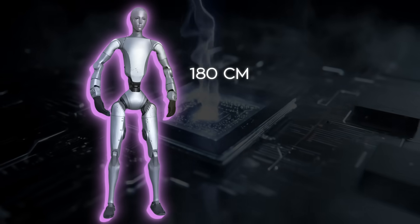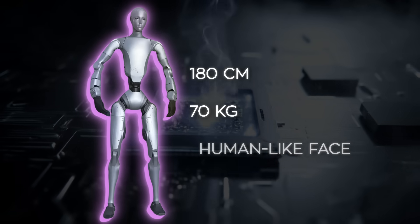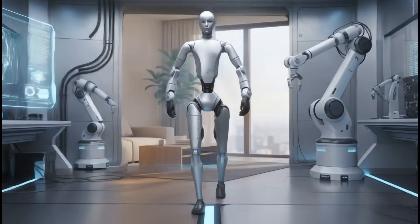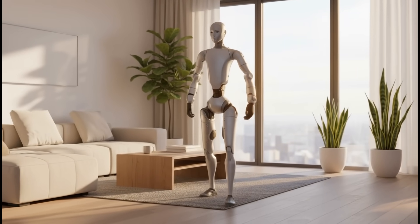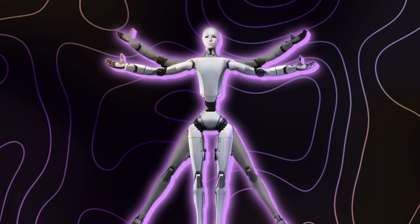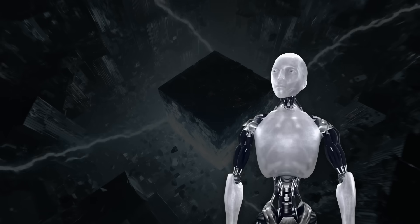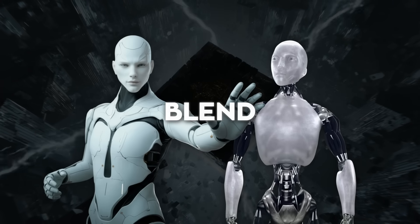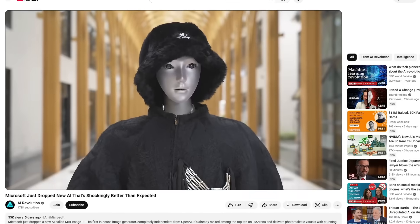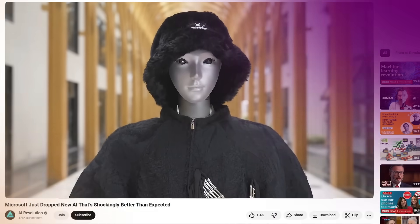The H2 stands 180 centimeters tall, weighs around 70 kilograms, and has a human-like face that makes it feel less like a prototype and more like someone who just showed up uninvited to your living room. It looks like someone at Unitree tried to mix the robot from iRobot with, well, me — hit blend and said, perfect! If I ever vanished from YouTube, just check if H2 started uploading videos with my voice and a slightly better hairline.